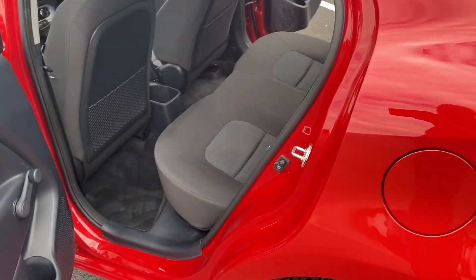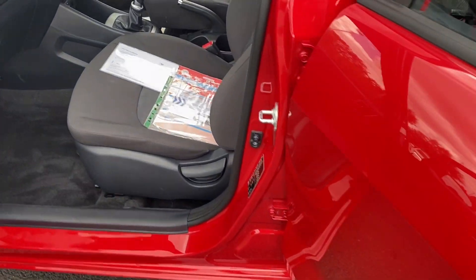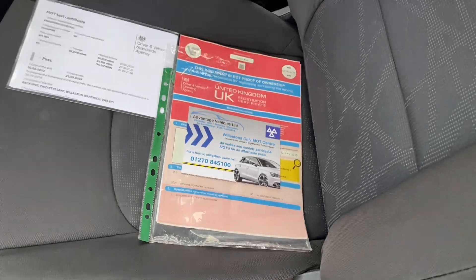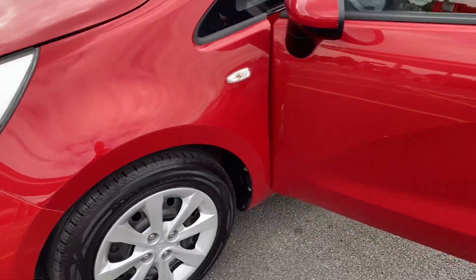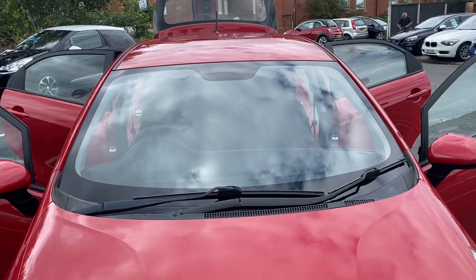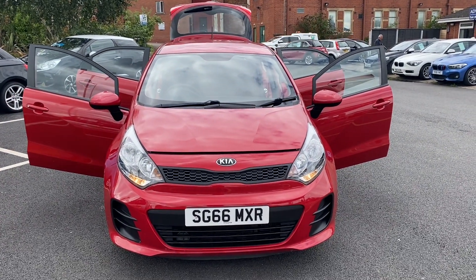I'll just show you the other side as well so you can see how nice and tidy it is. It's also free from any pet or smoke smells. We have just done a service and an MOT. As you can see, there's one former keeper and the paperwork is here. So that's the video for the 66 plate Kia Rio — thank you very much for watching and we'll speak to you soon. Cheers!